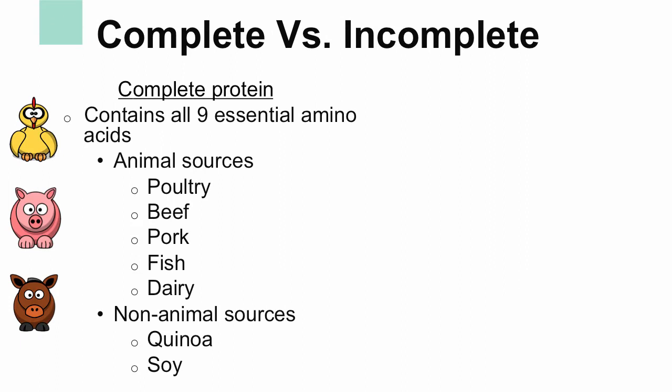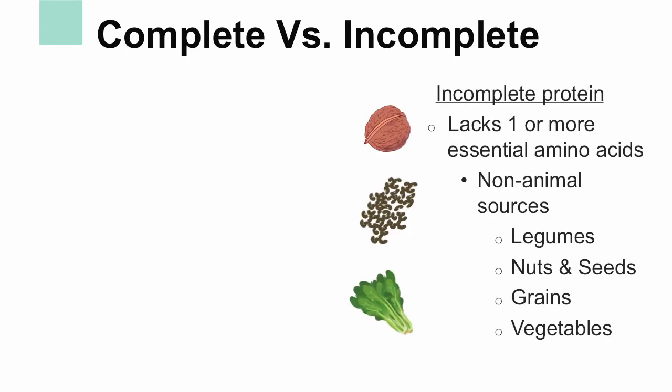Because most protein sources from animals have all nine essential amino acids, animal products are considered a complete protein. These include poultry, beef, pork, fish, and dairy. Non-animal complete protein sources include quinoa and soy. Non-animal sources of protein from legumes, nuts, seeds, grains, and vegetables lack one or more of the essential amino acids, which is why they are called incomplete proteins.